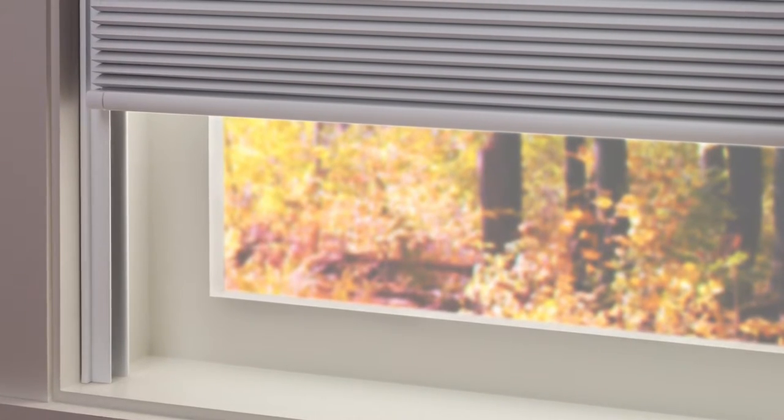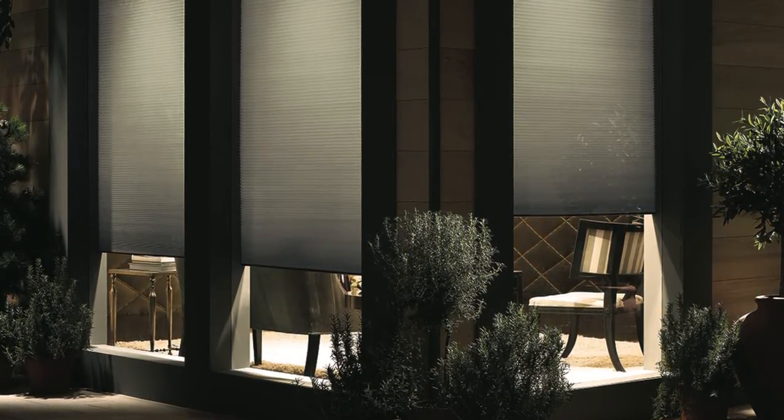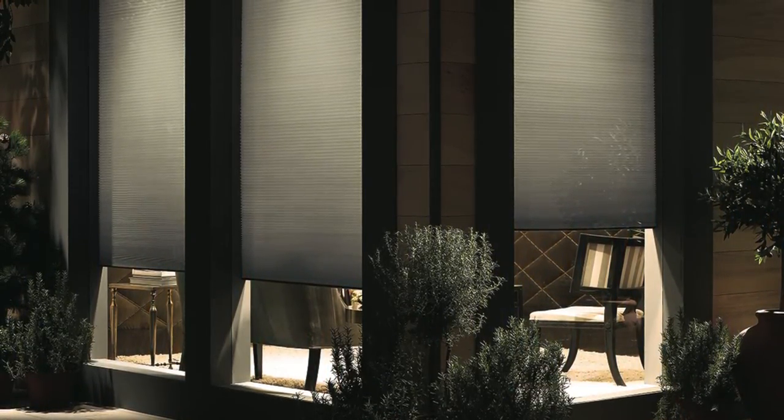To block 100% of incoming light, our slumber shades are the perfect choice — they have a sidetrack system that provides the tightest closure possible. No matter if you choose the light filtering or blackout honeycomb shades, you can count on keeping your privacy.